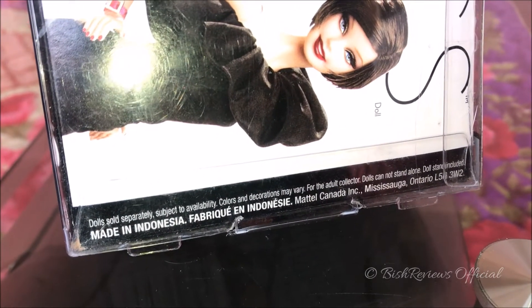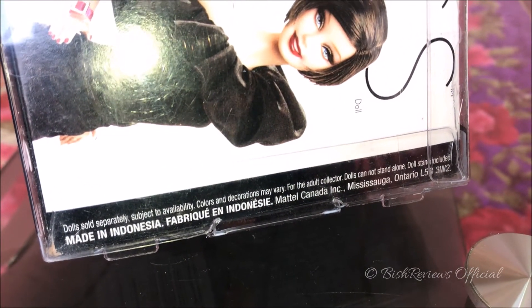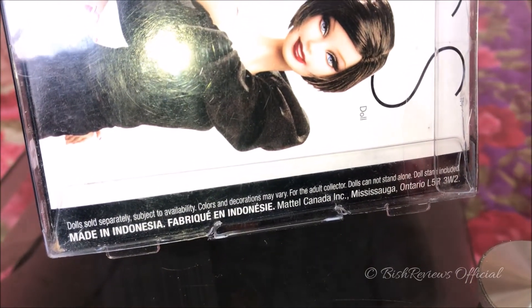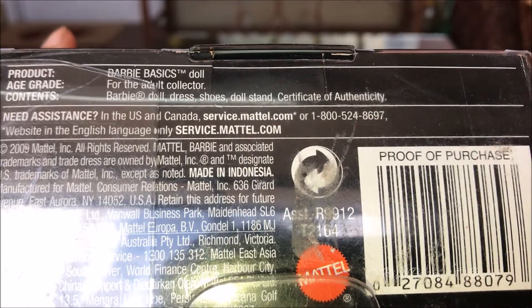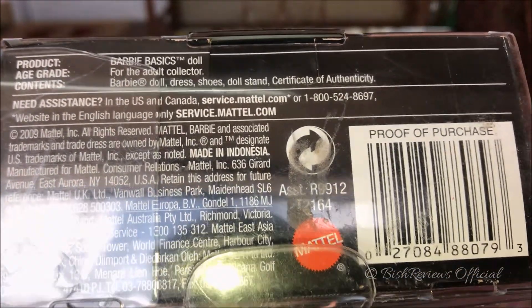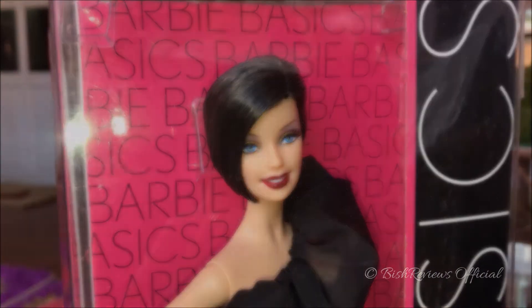Down here it says 'Dolls sold separately, subject to availability, colors and decoration may vary. For the adult collector, dolls cannot stand alone, doll stand included, made in Indonesia.' At the bottom of the box we can see a few product details and the proof of purchase. Now let's take this Barbie out of the box and have a better look at her.